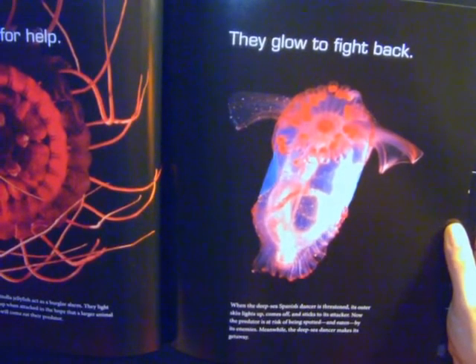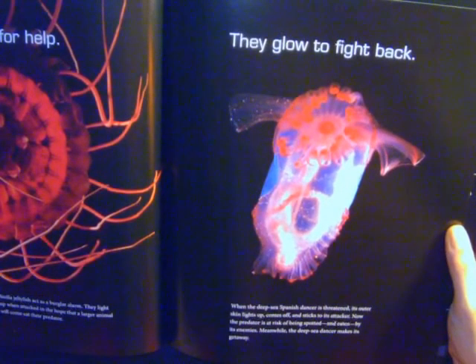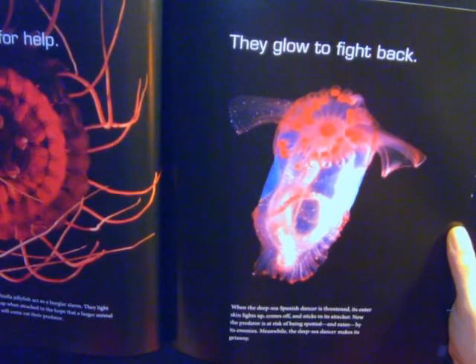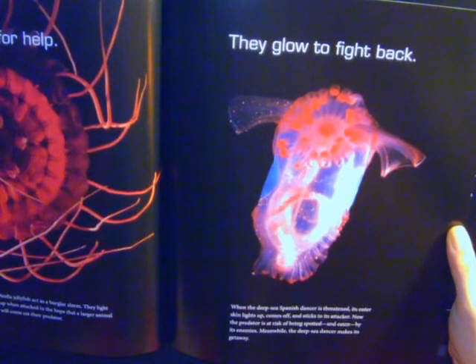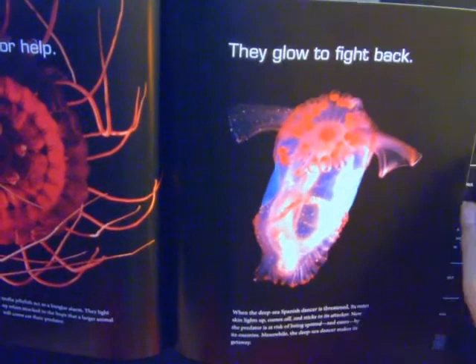They glow to fight back. When the deep sea Spanish dancer is threatened, its outer skin lights up and comes off, and sticks to its attacker. Now the predator is at risk of being spotted and eaten by its enemies. Meanwhile, the deep sea dancer makes its getaway.